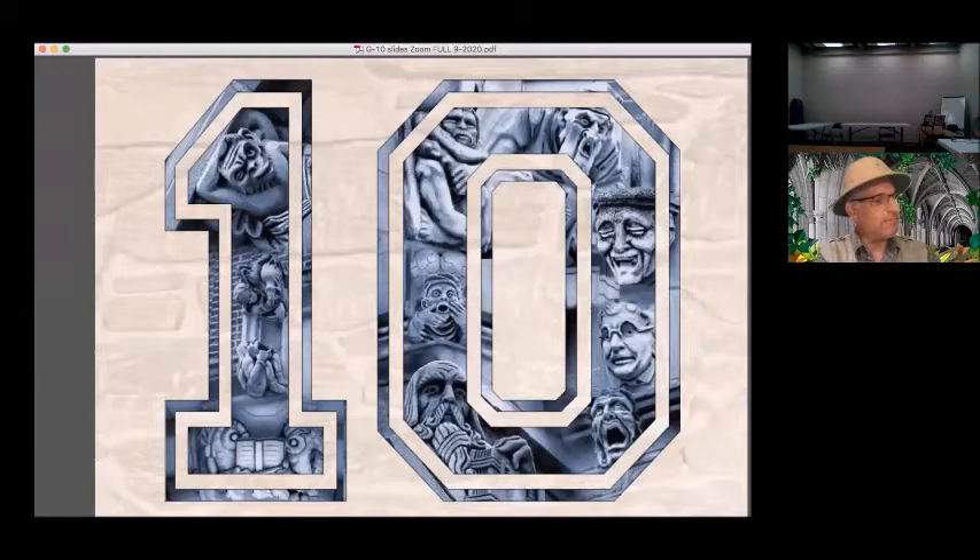Ten — it's a nice round number. In this case it refers to the number of institutions of higher education that I have visited. Many of these schools are quite well known, but I did not choose them for their reputation or academic prowess. I chose them because each has a collection of artwork on their campus that I find very interesting. I'm not talking about items in their museums or archives, but actual sculpture on the academic buildings themselves.